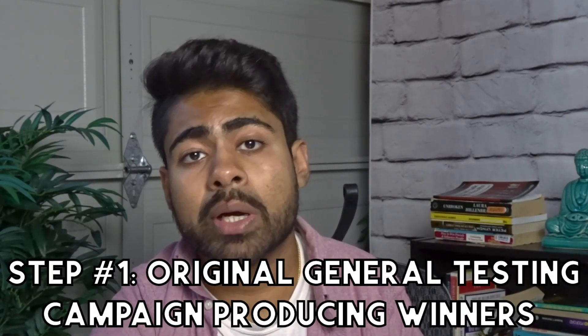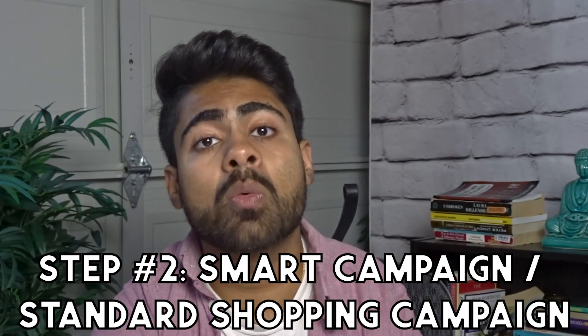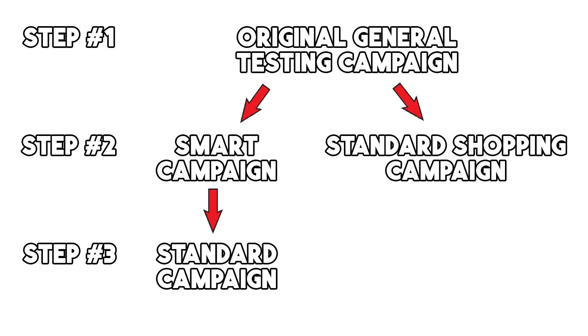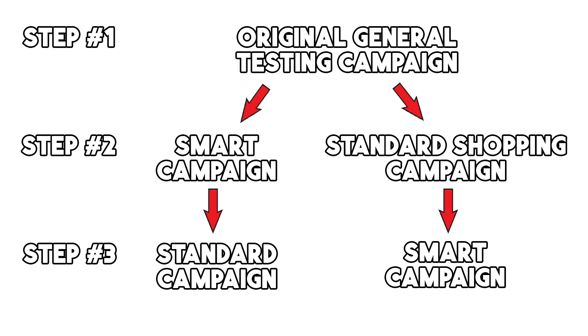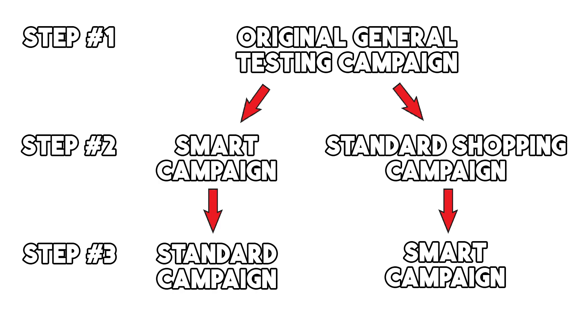We are going to sort of create a funnel with these campaigns. Step one of this funnel is that original general testing campaign where you're finding these winning products. Step two of the funnel is either the smart campaign or the standard shopping campaign, depending on which route you decide to go. If you decide to go with the first strategy — the direct smart campaign — then step three will be a standard campaign. But if you decide to go with strategy two — a single product standard shopping campaign — then step three will be a smart campaign. I highly recommend you try out both of these strategies for different kinds of products within your store to really figure out which strategy your account is performing with the best.